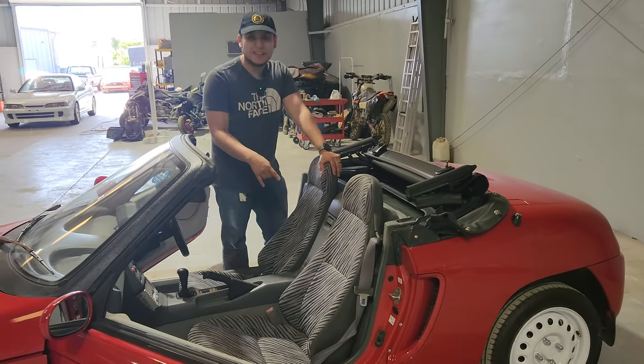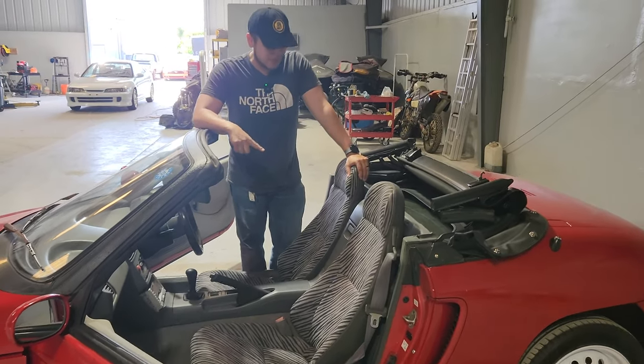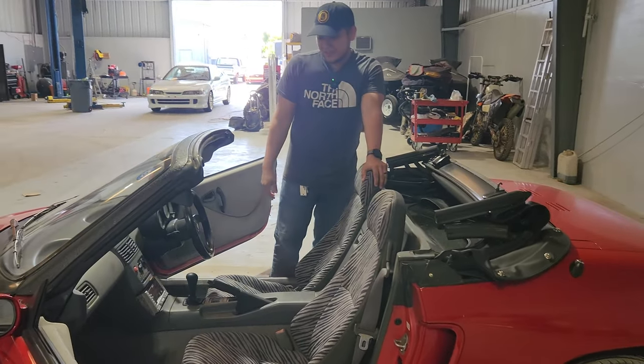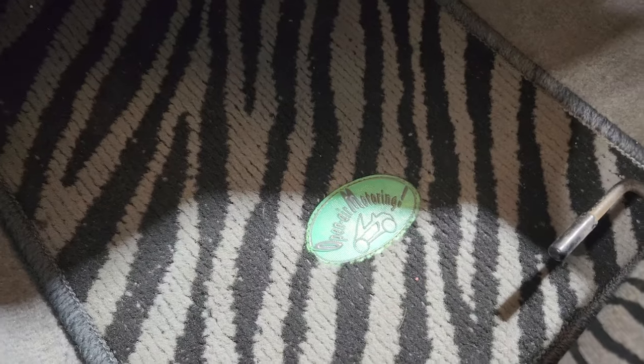Alright, with the top down let me show you guys the inside. You see these seats right here — zebra print. That's actually original. A lot of people put aftermarket ones but I think they're pretty cool. Check out the floor mats, also zebra. You see that open air right there, you see the little logo? It's sick.